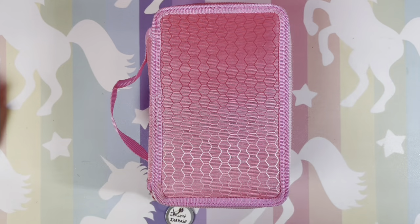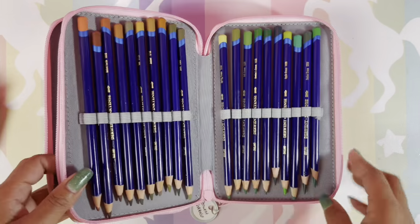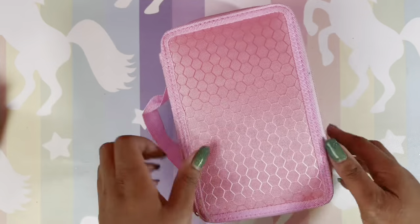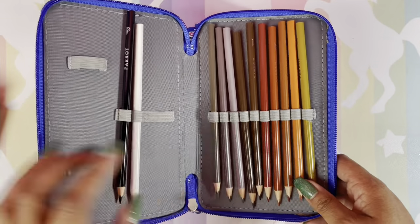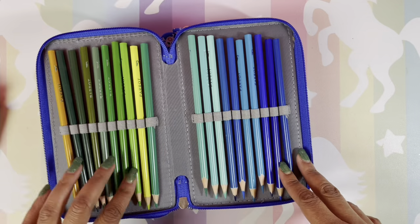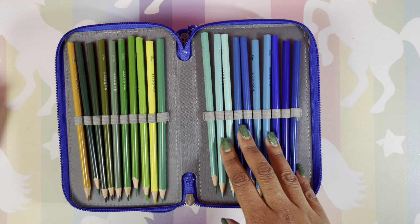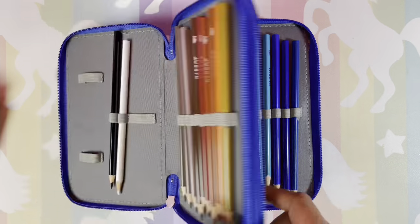Now the pencils in cases — in no particular order. First, Derwent Ink Tips — I'll flip through them quickly. Next, Parrot Tropical colored pencils — very affordable, nice pencils. They come in a cool triangular box so you don't really need a case, but I did a review on these and liked them enough to get a case for them.